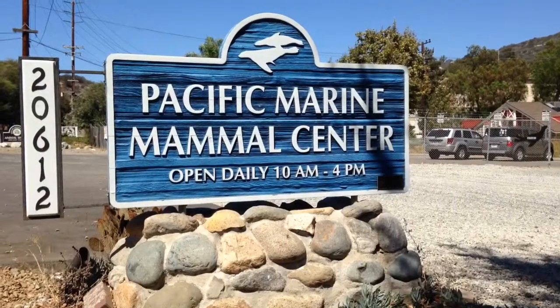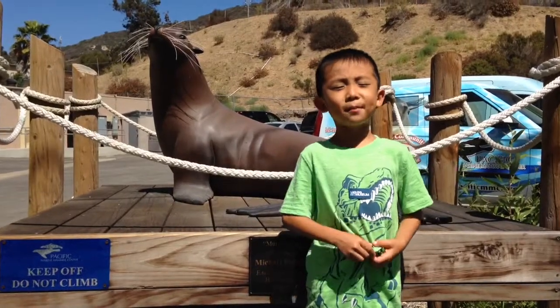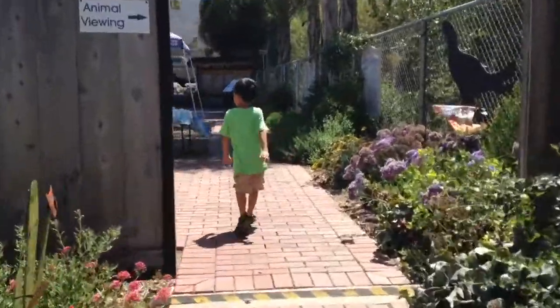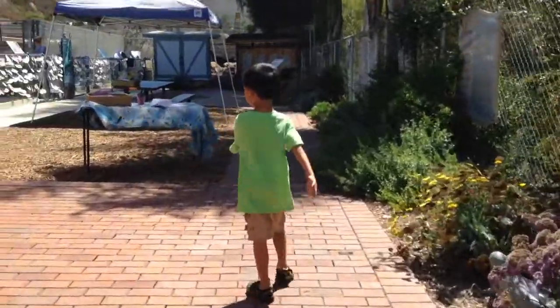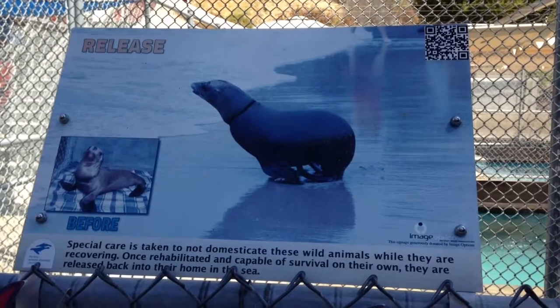And then we made our final stop. We are at the Pacific Marine Mammal Center. This group is dedicated to the rescue, rehabilitation, and release of marine mammals.